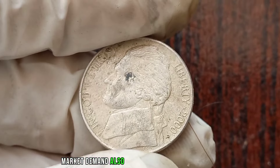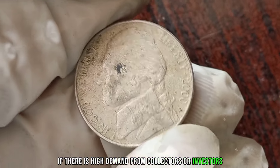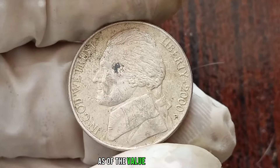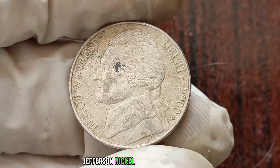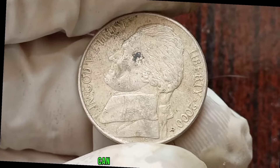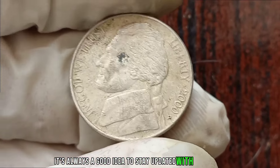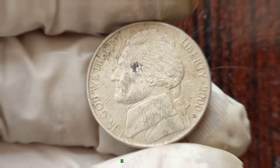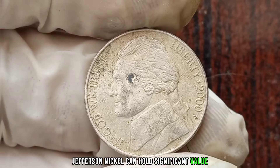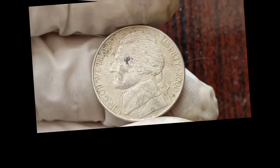Market demand also influences the value of a coin. If there is high demand from collectors or investors for the 2000P Jefferson Nickel, its value may increase. It's essential to keep in mind that coin values can fluctuate over time, so it's always a good idea to stay updated with the latest market trends. The 2000P Jefferson Nickel can hold significant value, especially if it's in excellent condition, rare, or has any unique characteristics.